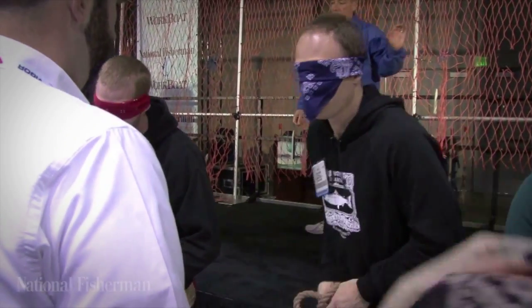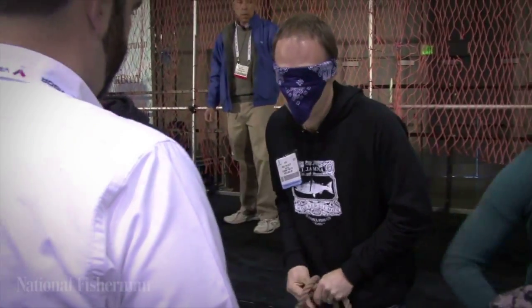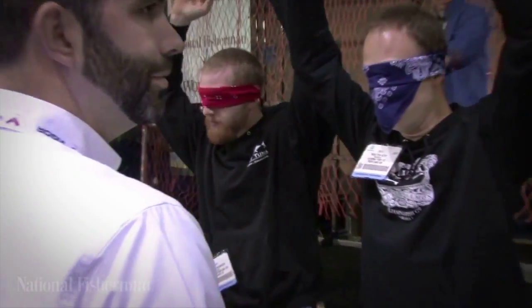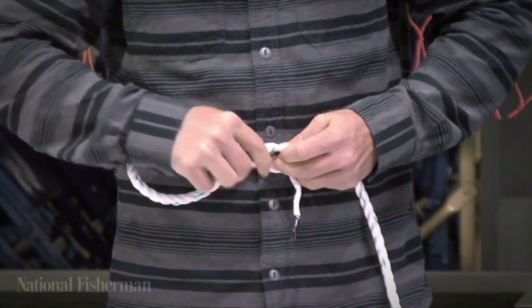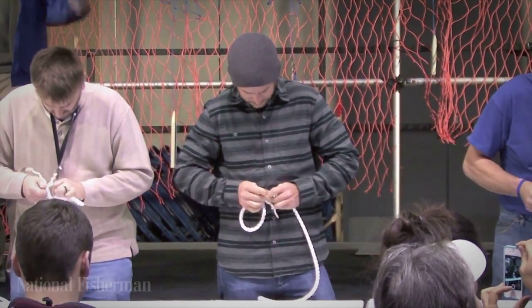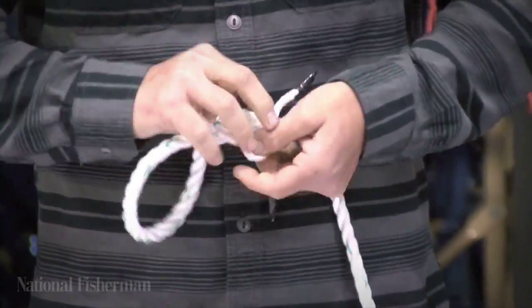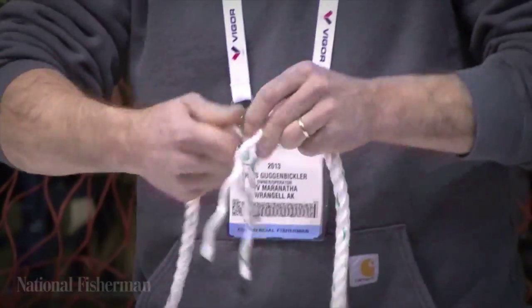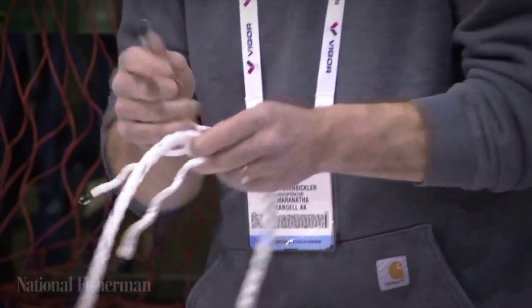Don't forget to raise your hands when you complete your third knot. Cash prizes are awarded to the winners of each event, and finalists advance to the competitive survival suit round. The winner of this round is going to get another hundred dollars, a brand new survival suit, and a jacket — you'll be the most popular guy on the dock, no question about it.